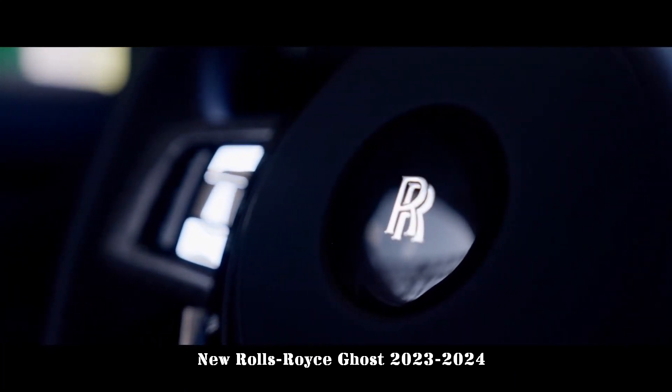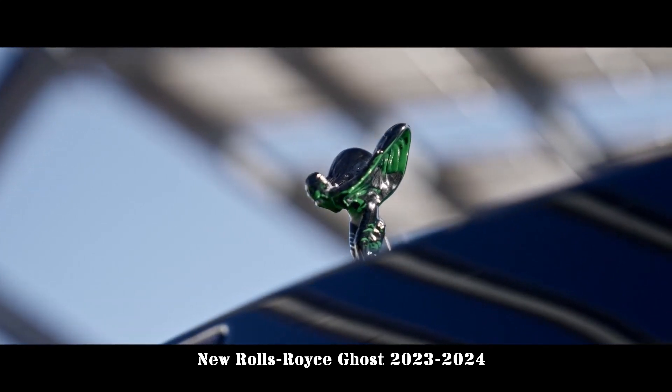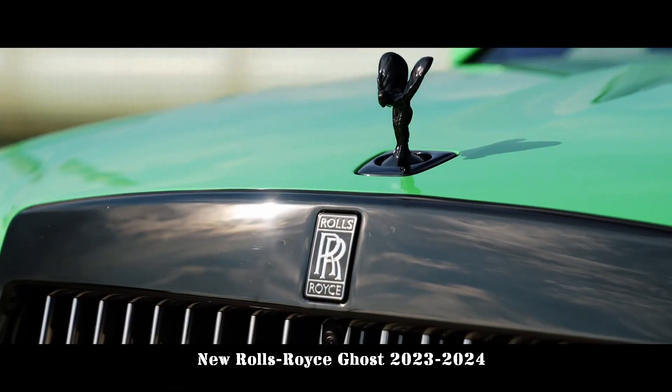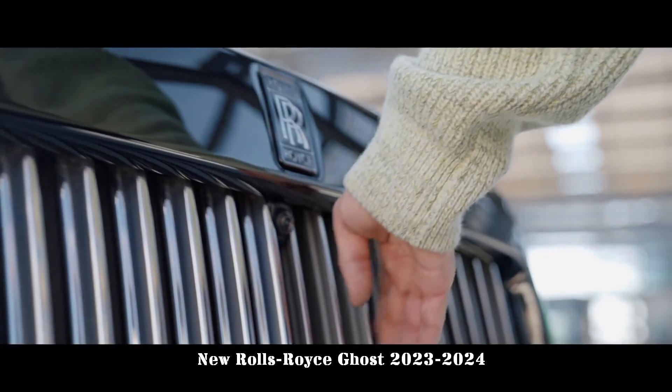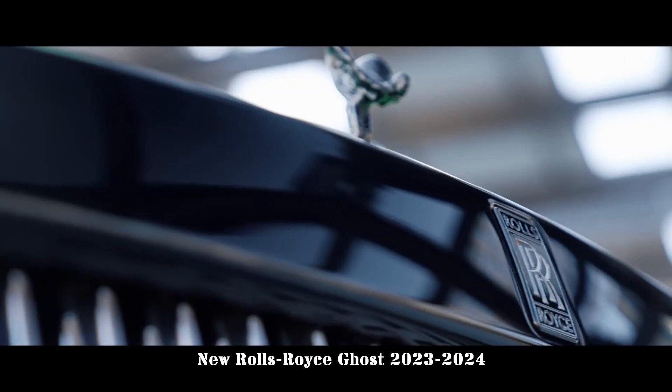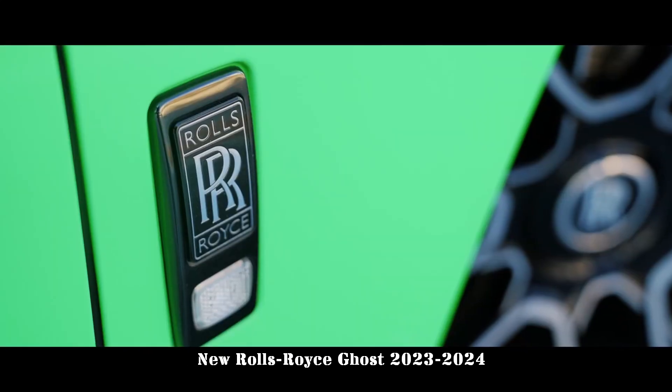The V12 engine provides effortless acceleration, and although it's capable of hitting 60 miles per hour in 4.6 seconds and offers a surprising amount of athleticism for its size, the Ghost is better used to gently ferry its powerful paying passengers aboard.